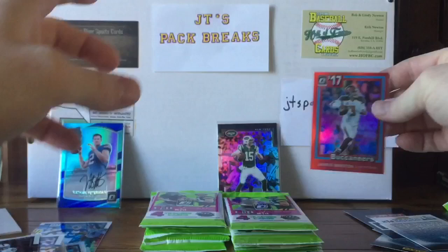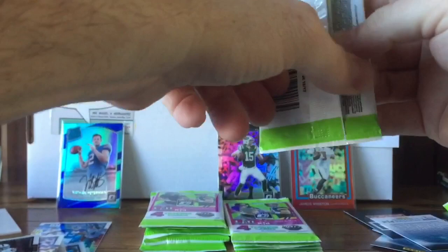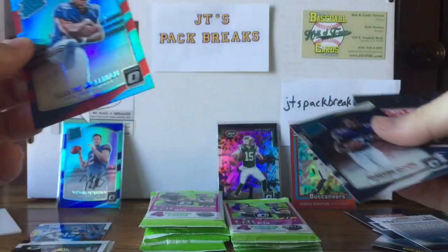I'll sleeve that up too. Interested in any of these cards? Let me know — jtspackbreaks at gmail.com, just shoot me an email, maybe we can work out a trade. We got a Tyreek Hill, Aaron Rodgers, and a red Wayne Gallman numbered to 99, and a Dalvin Cook rated rookie — that's cool!